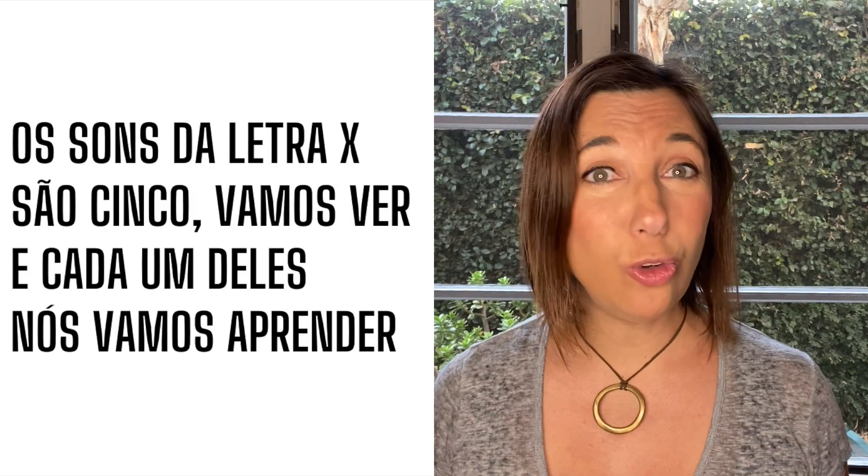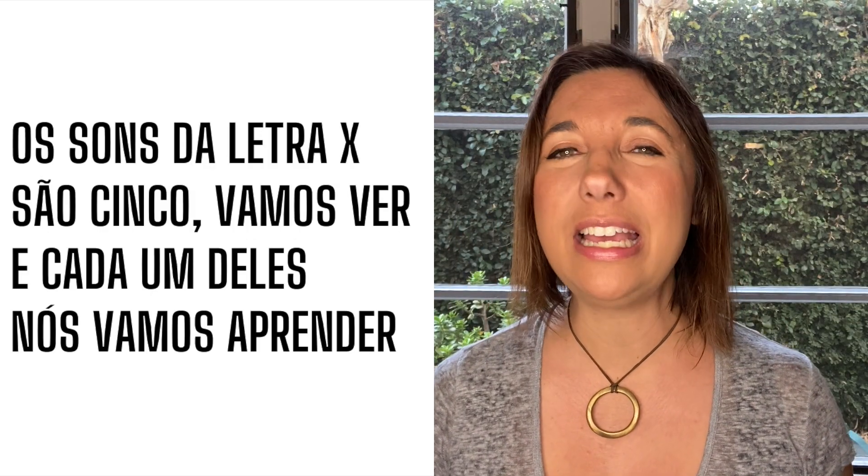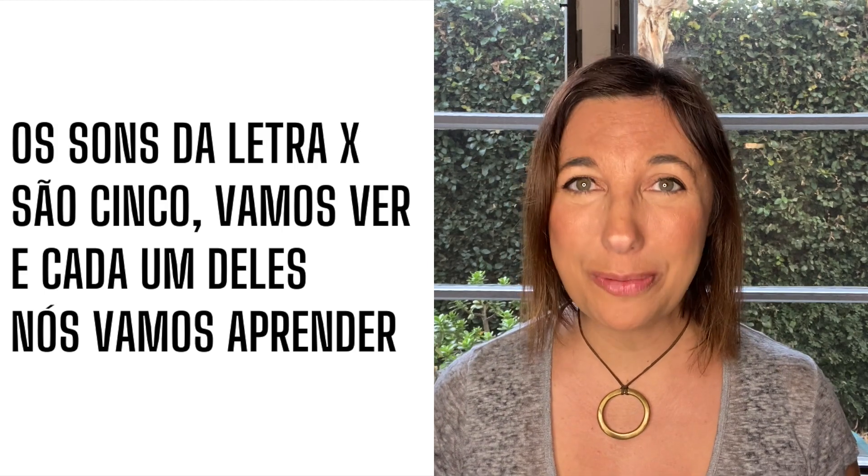Today I will be using a poem to guide you through the various sounds of the letter X in Portuguese. I'll leave the complete poem in the description below. I hope that having this mnemonic will help you memorize these sounds in a fun way. Os sons da letra X são cinco, vamos ver, e cada um deles nós vamos aprender.